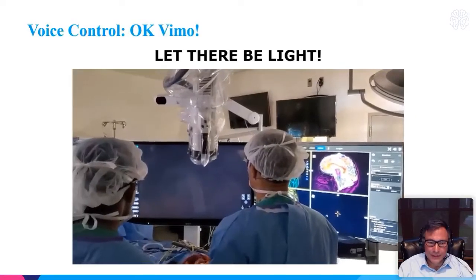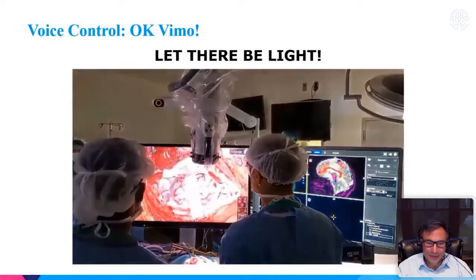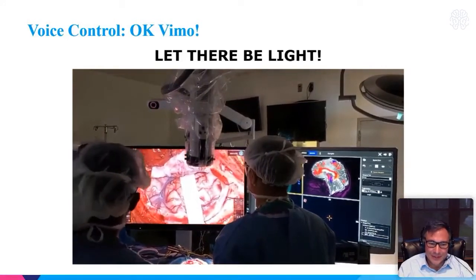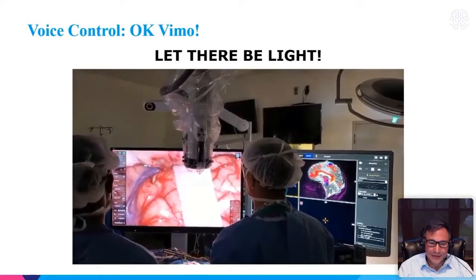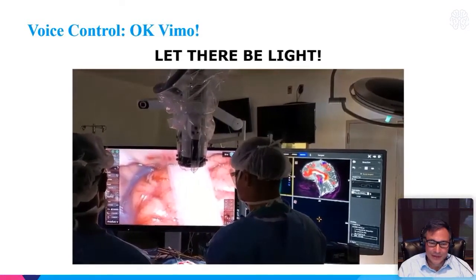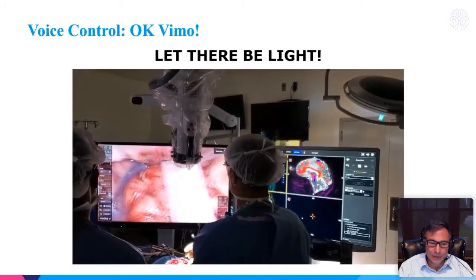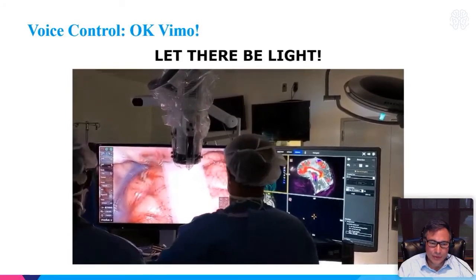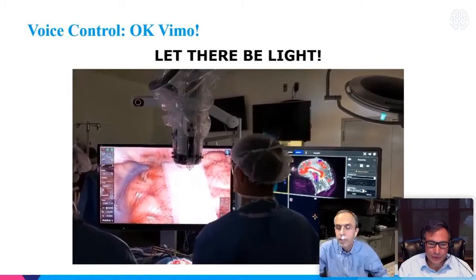One of the nice features when you start using the exoscope is the voice command. I really enjoy this — it almost sets the stage for surgery. You can announce with the exoscope voice control 'let there be light,' and all of a sudden the light comes on. You can initiate other modes of action including zooming, focusing, and adjusting the lighting. These are really kind of neat with the voice control.